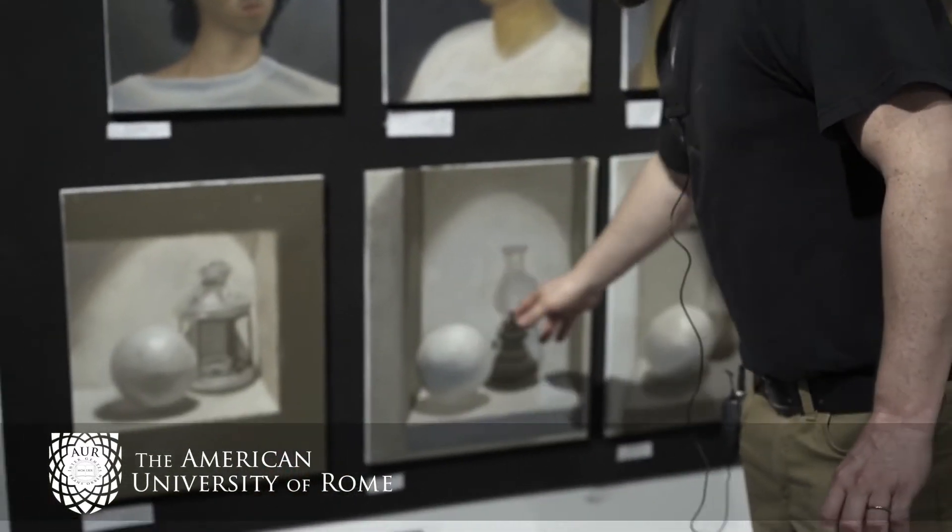We painted in oil, and we worked from life. We began with a series of still lifes where we worked with a limited palette.